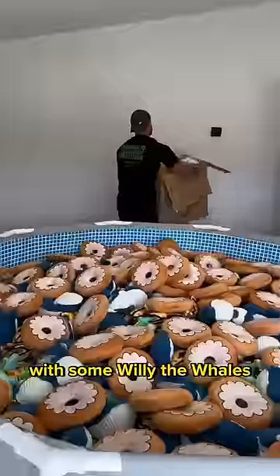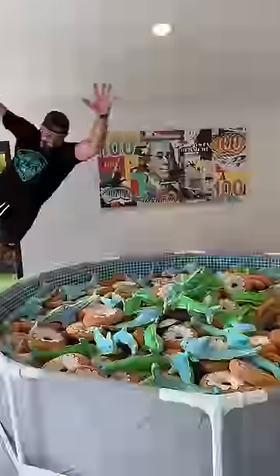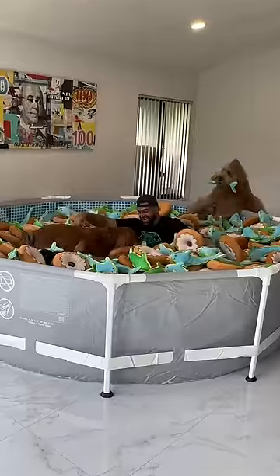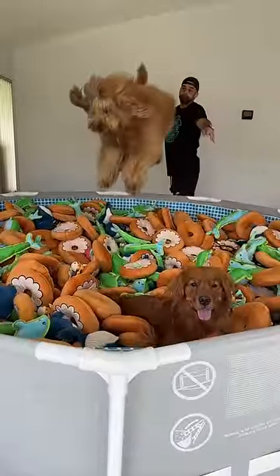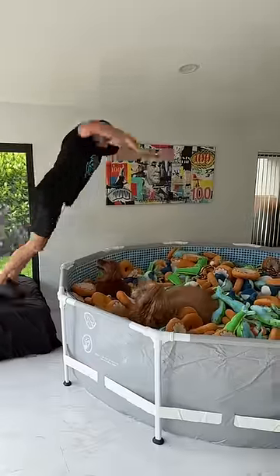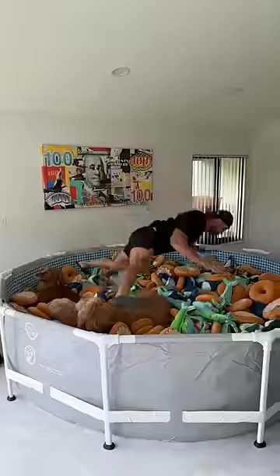We then topped off with some Willie the Whales. Finally, it was finished. You guys want to see? Let's go!